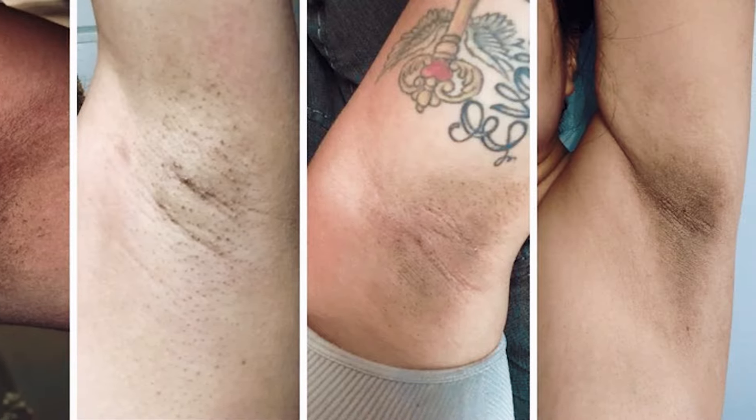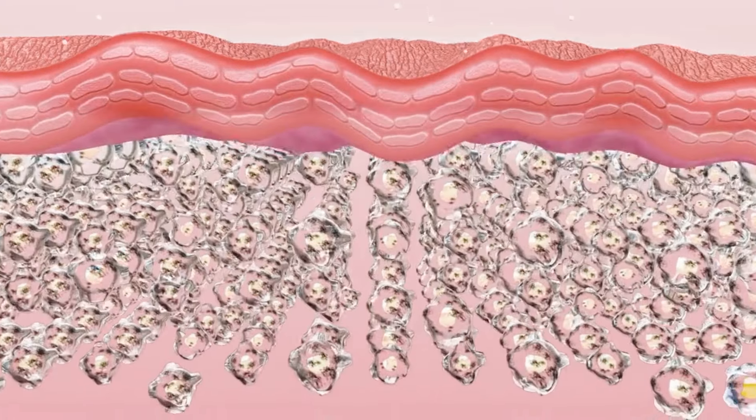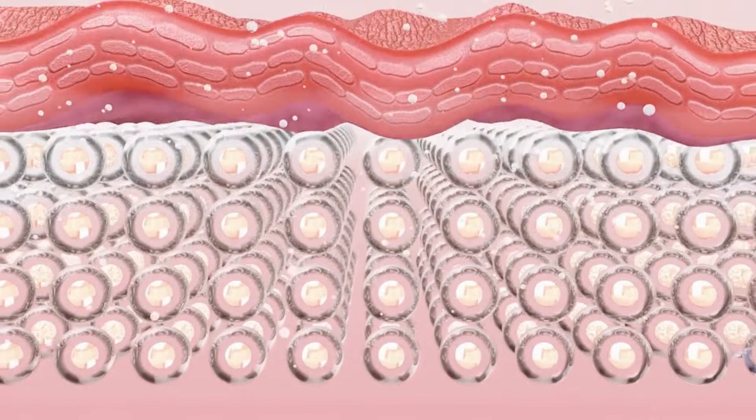Have you noticed dark, velvety patches on your skin, particularly in the folds and creases? Then this video is for you. This is known as acanthosis nigricans, and in this video we want to share with you what it is, what causes it, and effective ways to manage and reduce its appearance.